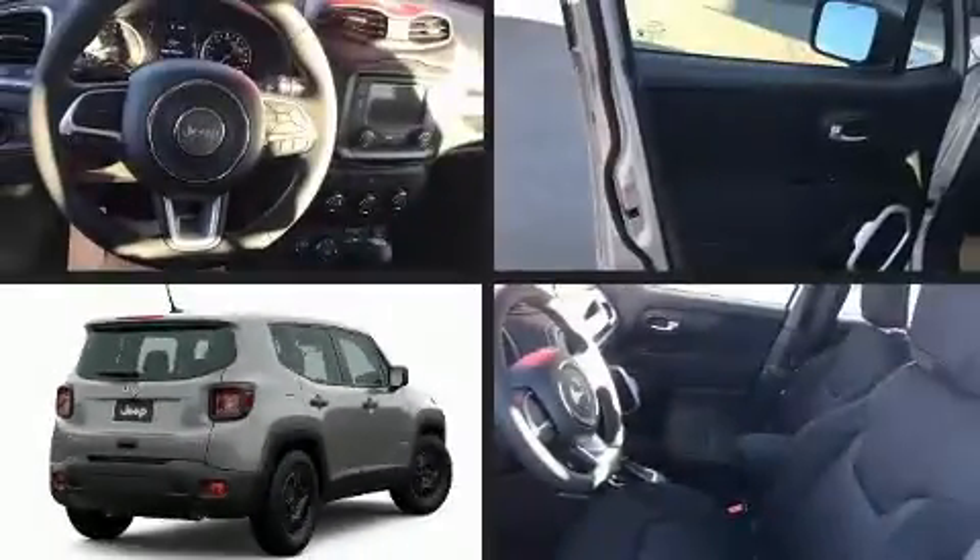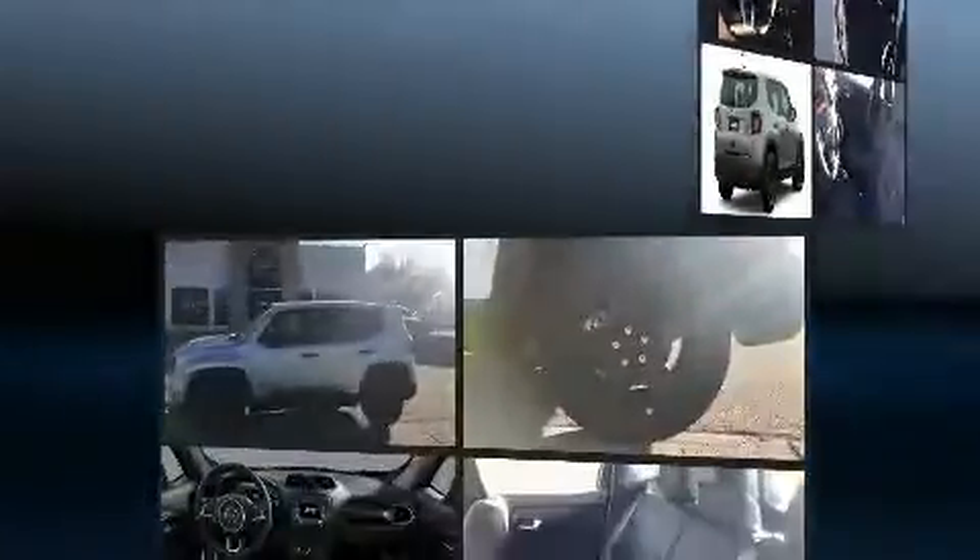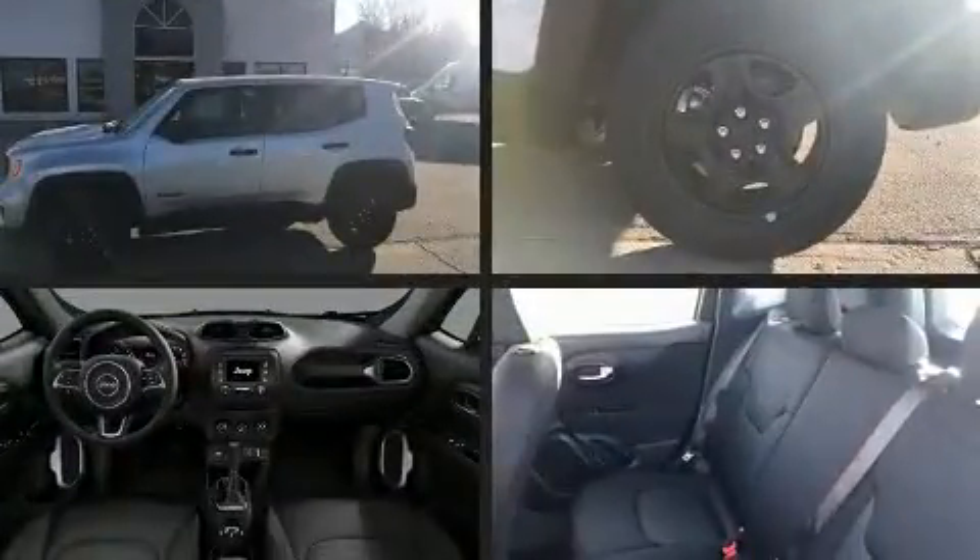Get excited about the 2020 Jeep Renegade. It features an automatic transmission, four-wheel drive, and a 2.4-liter four-cylinder engine.